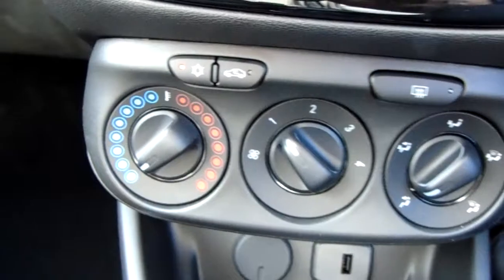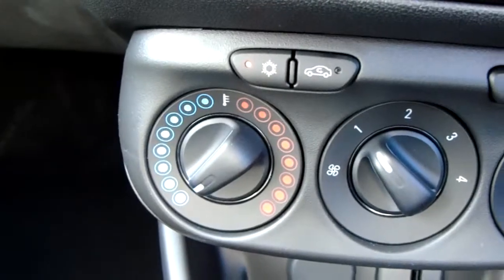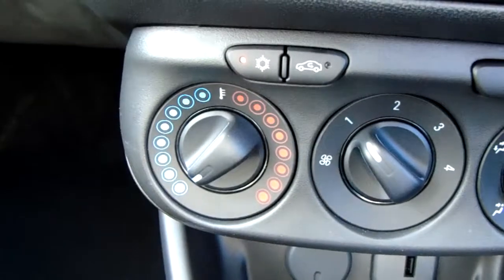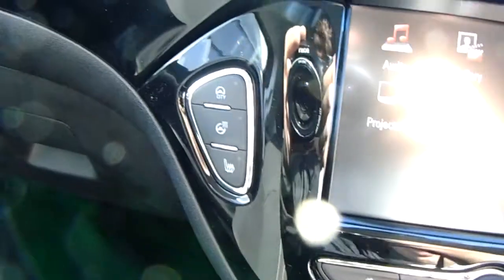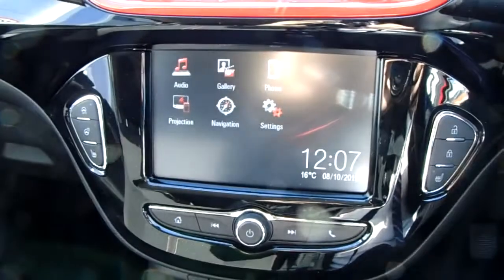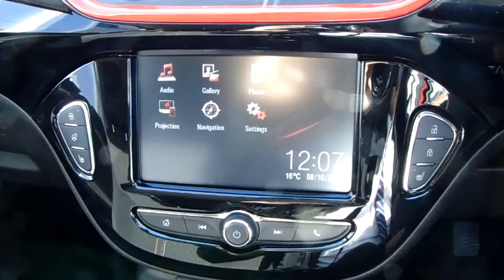Moving just past that, you have the heating and air conditioning for the car, accessed on the left hand side here. These go along with your winter pack, which includes your heated steering wheel and heated front seats. Overall, this car is more than capable of keeping you warm through winter as well as keeping you cool through summer.